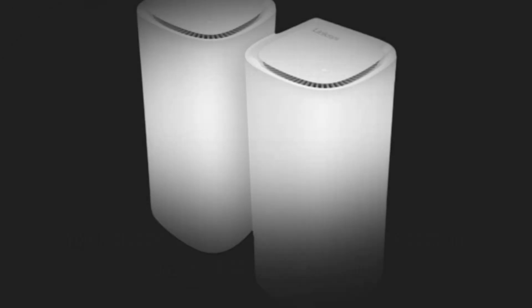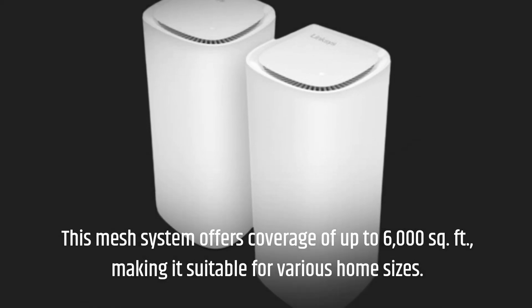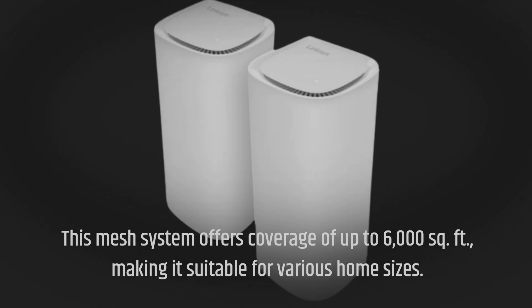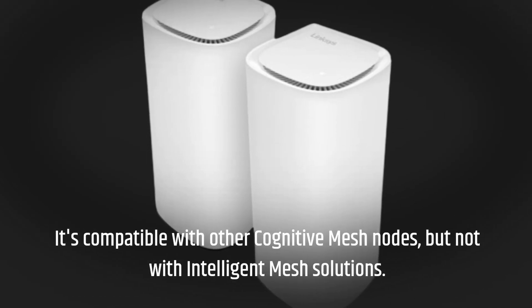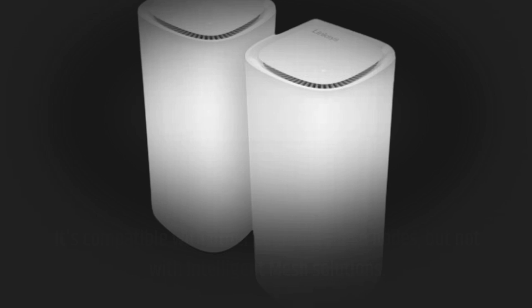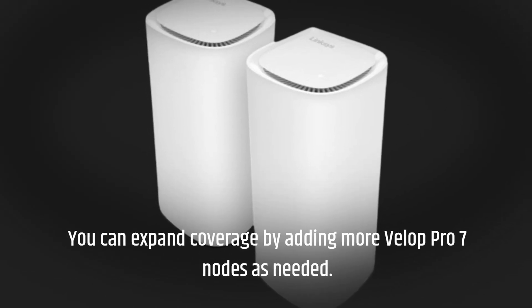This mesh system offers coverage of up to 6,000 square feet, making it suitable for various home sizes. It's compatible with other cognitive mesh nodes, but not with intelligent mesh solutions. You can expand coverage by adding more Velop Pro 7 nodes as needed.